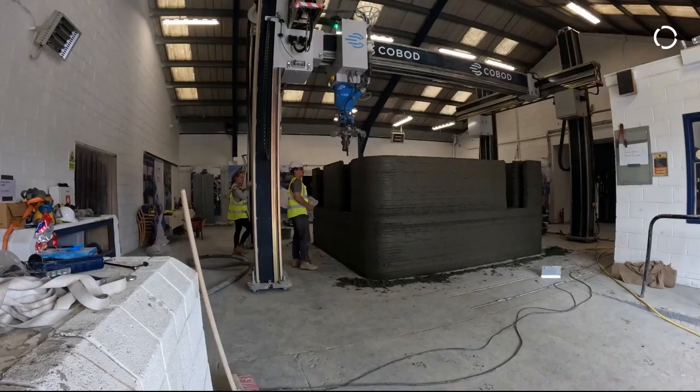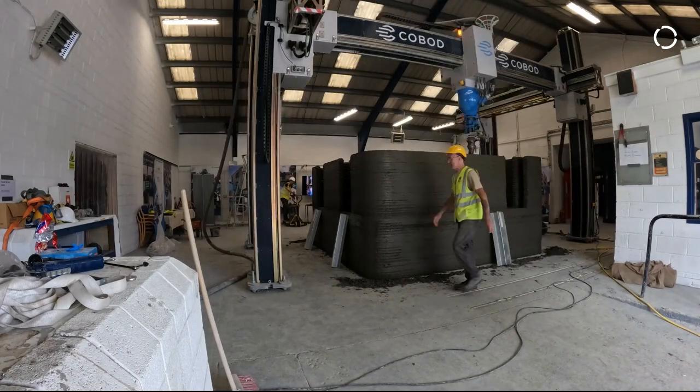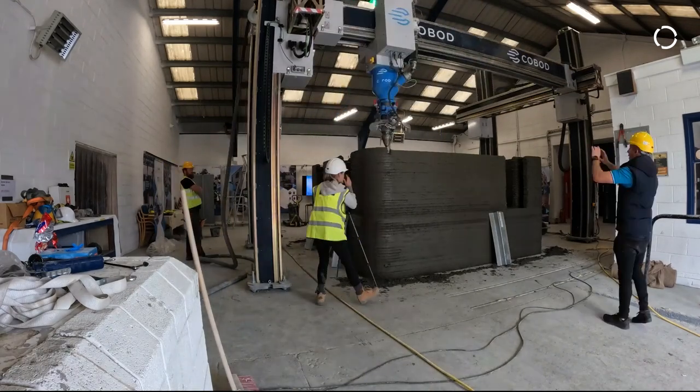Through our educational courses we're trying to get the message out that it is a faster way of building versus traditional block building. We recently printed the first one-storey block within Ireland in a couple of hours in a single day, so that was a bit of a game changer for us.